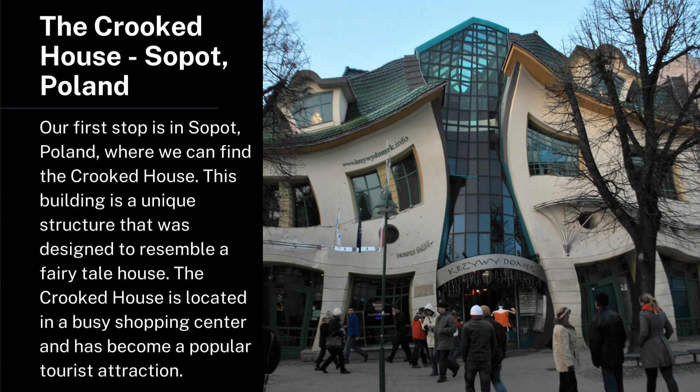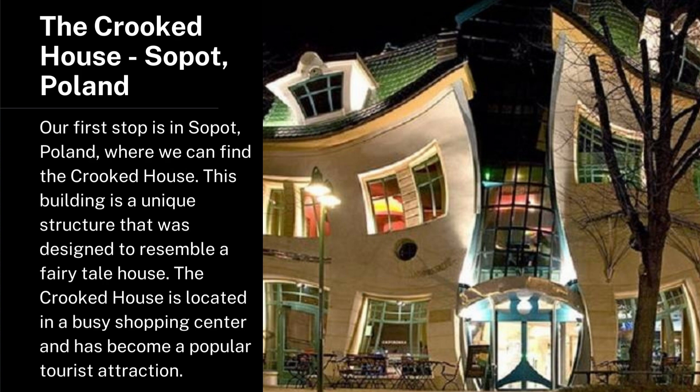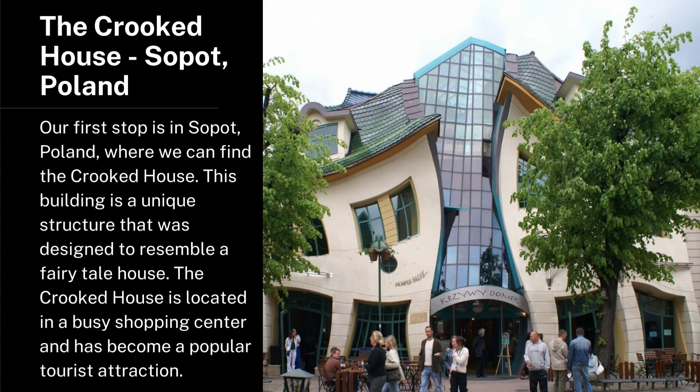The Crooked House, Sopot, Poland. Our first stop is in Sopot, Poland, where we can find the Crooked House. This building is a unique structure that was designed to resemble a fairy tale house. The Crooked House is located in a busy shopping center and has become a popular tourist attraction.